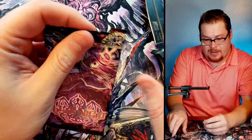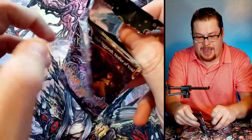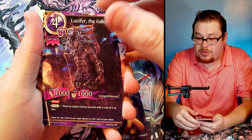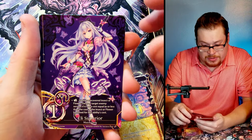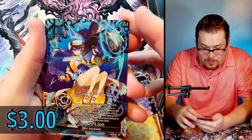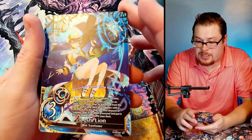Next pack — we got Shove Lucifer, another Force of Will card, Devil's Chocolate Donut, Evil Presence. El Superior again is our re card. And a super rare — Dashi Lion. I don't know how we're supposed to say these names, but that's a cool one — I like the blues.